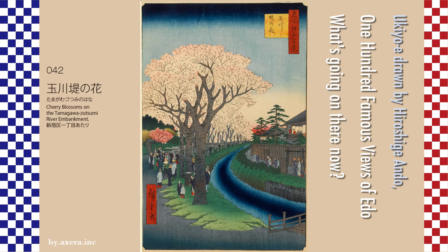I looked up the old map and found the true point of view. The points that decided the position were the bridge depicted in the picture and the samurai residence.